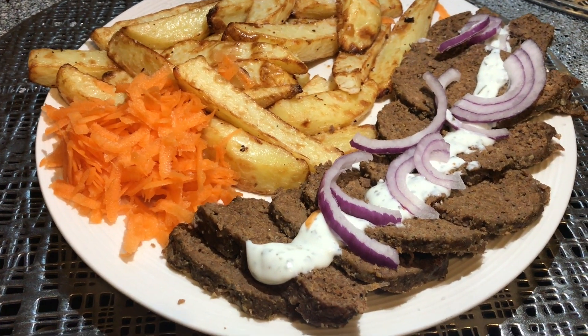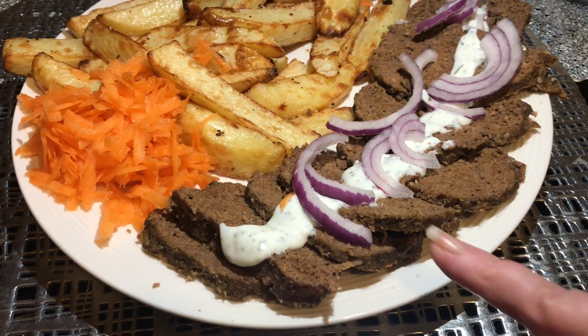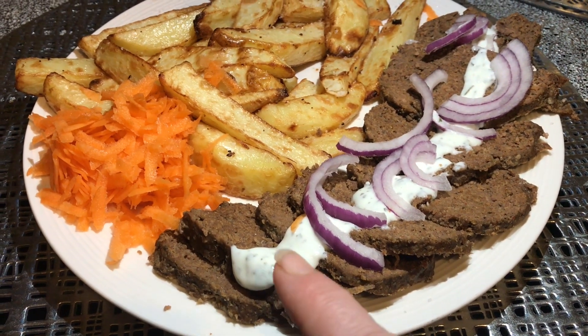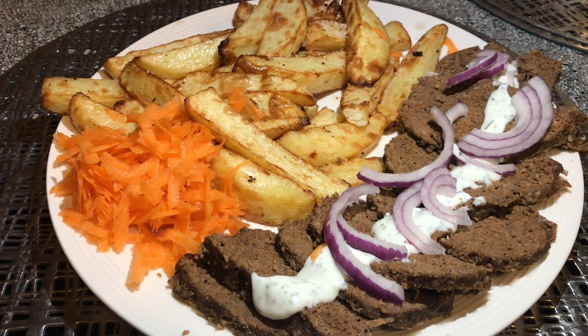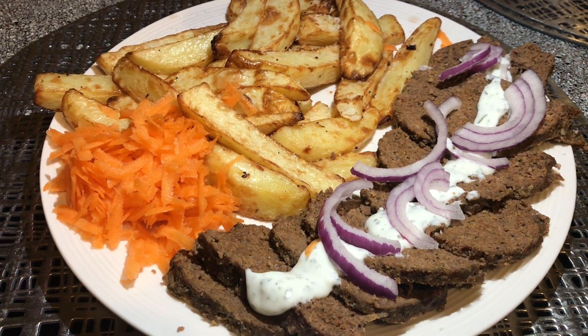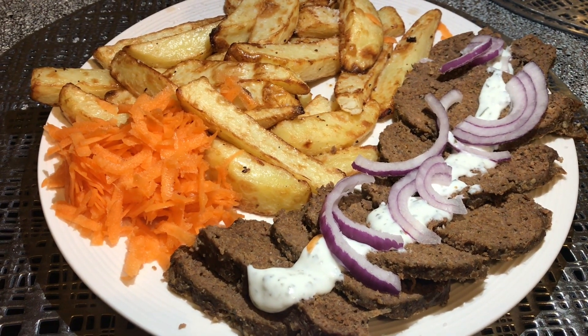This is what I've got for my tea tonight. I've made a syn-free fake away donor kebab, I've also made some syn-free mint yogurt, I've got some onions and some carrots on there for speed, and some syn-free chips. I'll catch you when I have some snacks.